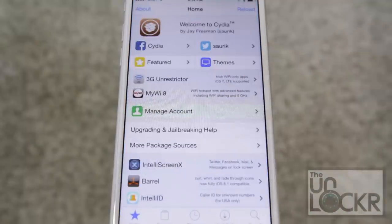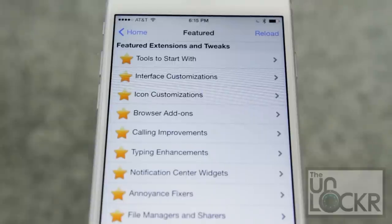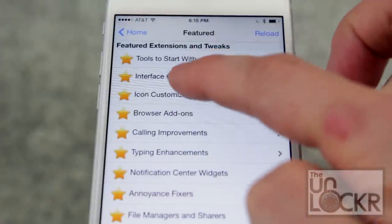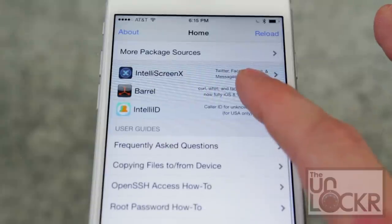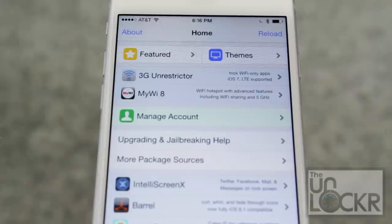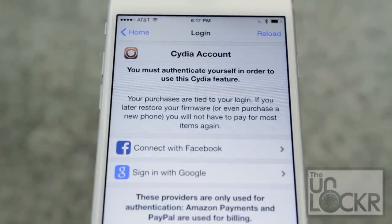When you first open Cydia, you're presented with the home screen. Here's where you'll find access to the creator of Cydia, Jay Freeman, aka Sarek, and Cydia-related news. Check out the featured tweaks in various categories — a great place to get started. Cydia uses PayPal or Amazon Payments to accept payments for apps, but it uses Facebook or Google to authenticate you, and it's a good idea to connect one of these, as you can then sign back in to restore tweaks you've previously purchased.